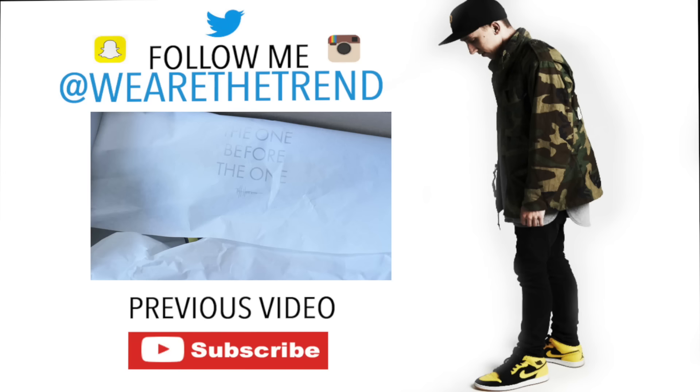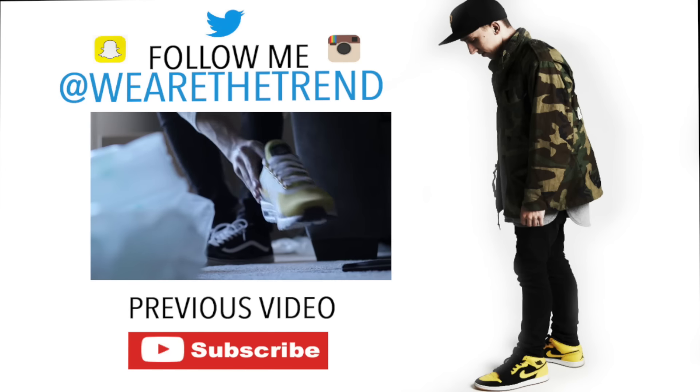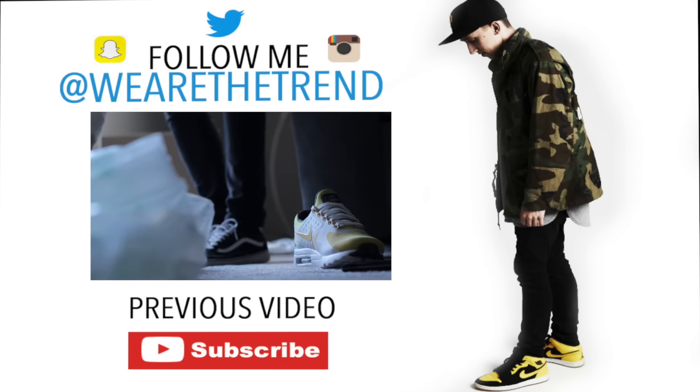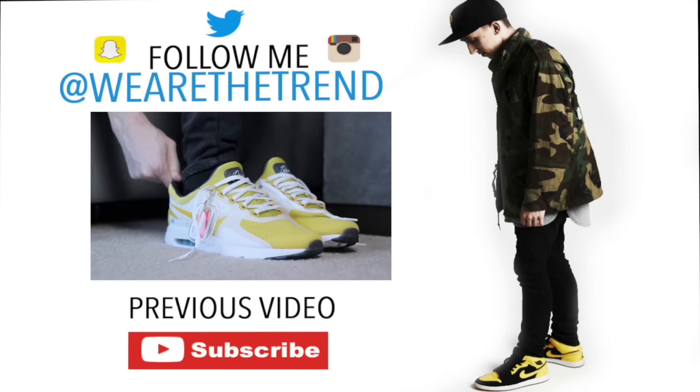And stay tuned for my March sneaker pickups — it's coming right after this one. We'll catch you on the next video. Bye.